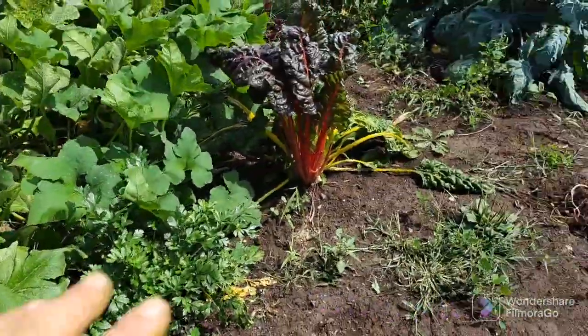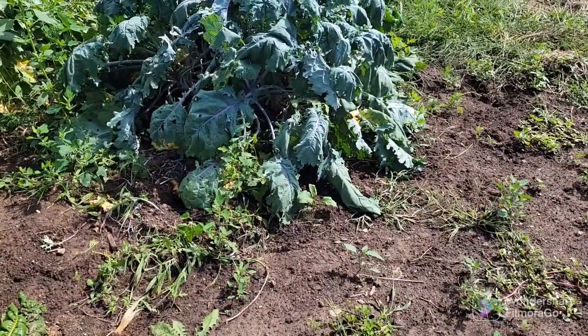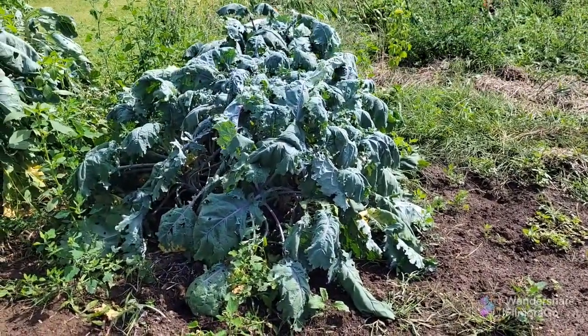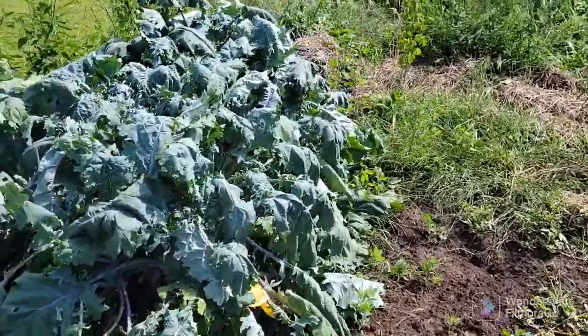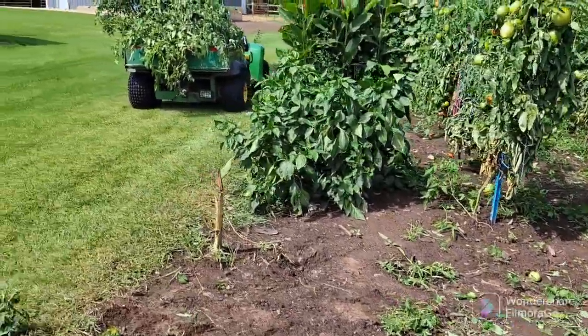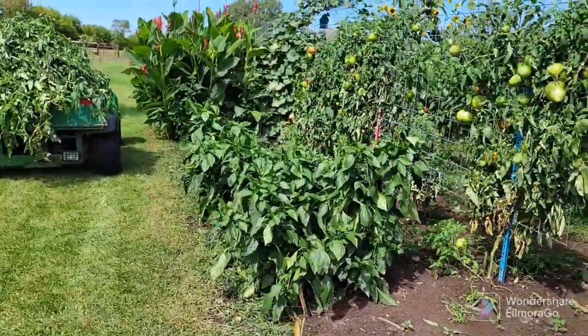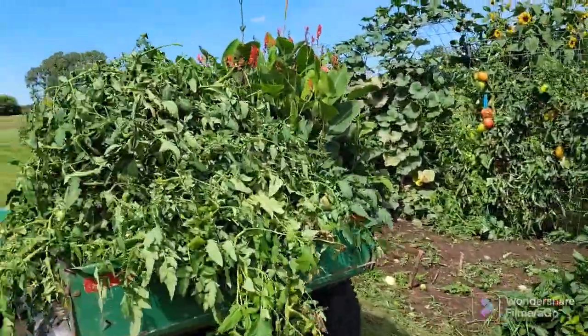Zucchini — everything's just a mess. My next goal is to get this section cleaned up. I pulled out one of my kale plants and I think I'm gonna pull out the rest, they're just done. We're going on the first week of September coming up in a couple days.